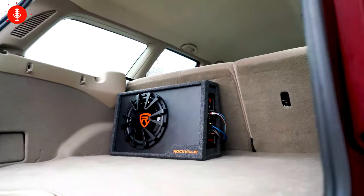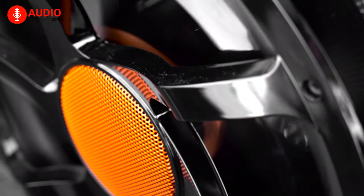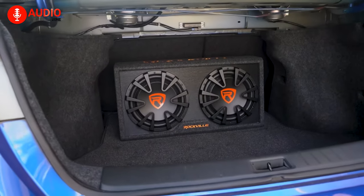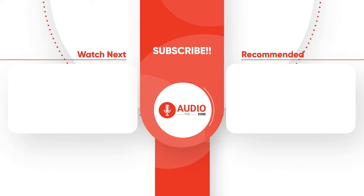So, that was all about the 5 best subwoofers for cars you can get for your vehicle right now. Which one of these amazing booming setups would you prefer to take your driving experience to the next level? Do let us know as we would love to hear from you. And as for everything else, don't forget to like, share, subscribe, and hit the bell icon if you want to see more videos like this on your feed.